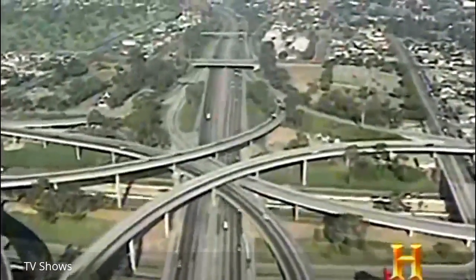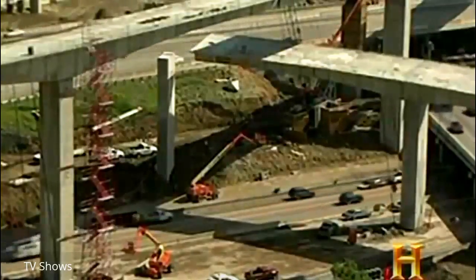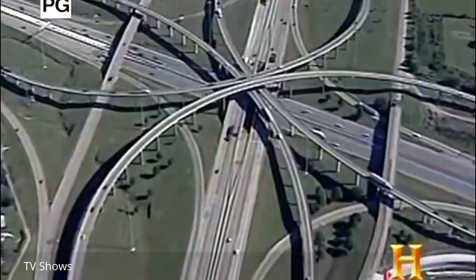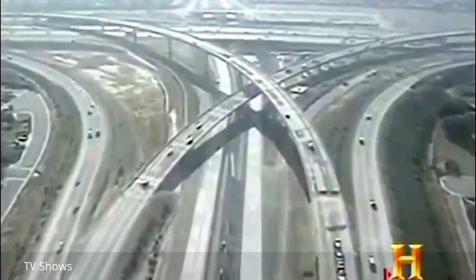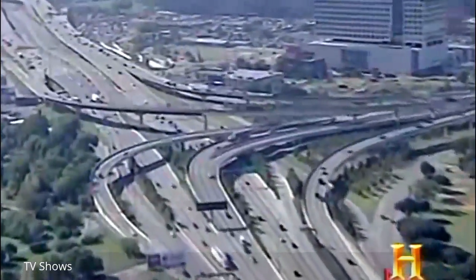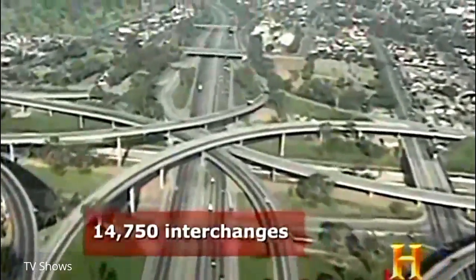No matter who sits atop the superhighway throne, expansion must continue to keep pace with driver demand. From the sky, interchange designs can appear simple, majestic, or even chaotic. Yet these curving ribbons of superhighway all perform an essential role—enabling motorists to change course in multiple directions without stopping. Interchanges are an intersection on steroids: a massive organization of sometimes 16 lanes of highway coming together at 70–80 miles an hour, with people just flying through—like a needle and thread weaving through complex textile. There are 14,750 interchanges along the US interstate superhighway.